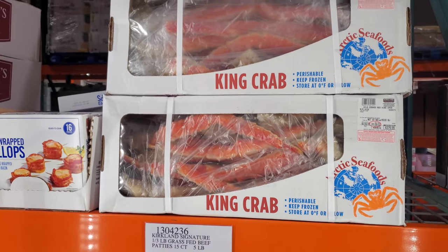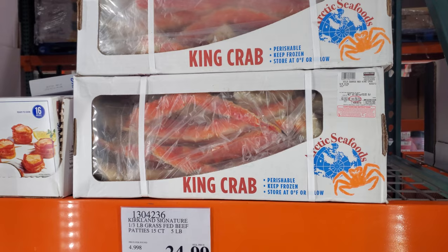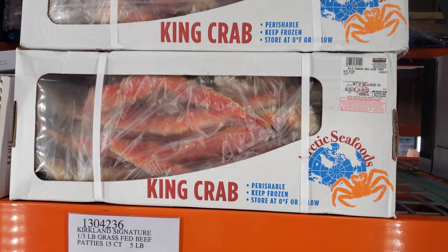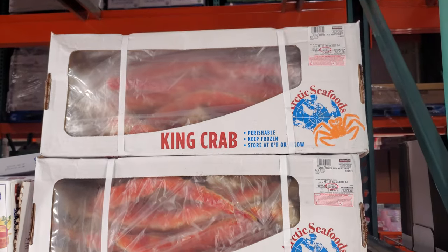This is the only Costco that has king crab here. The other Costcos — no more, they used to have it. $380.